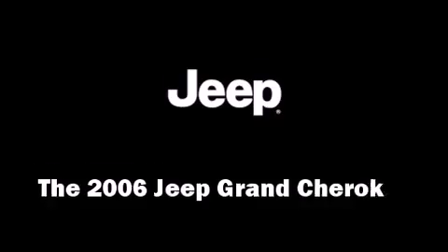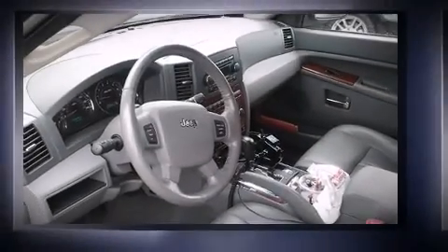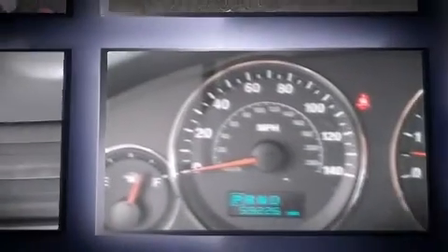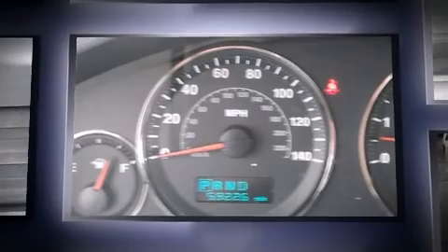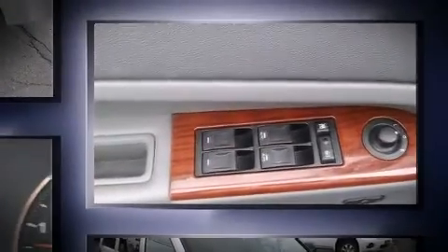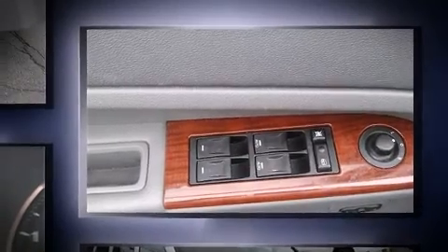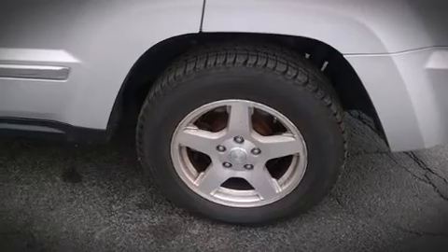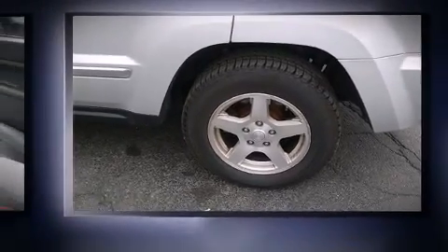The 2006 Jeep Grand Cherokee features four-wheel drive capabilities, a durable automatic transmission, and a powerful eight-cylinder engine. Included features are leather upholstery, heated seats, front fog lights, heated door mirrors, adjustable pedals, and a split folding rear seat.